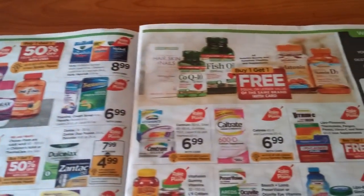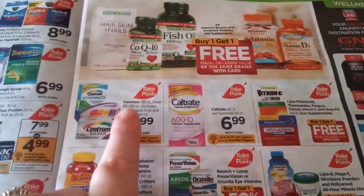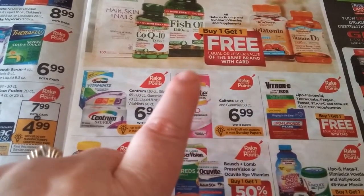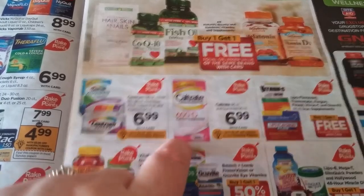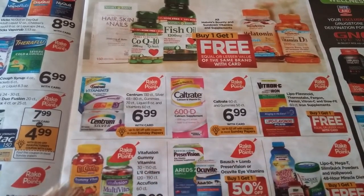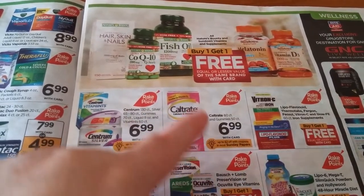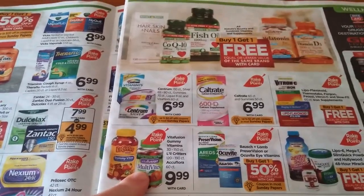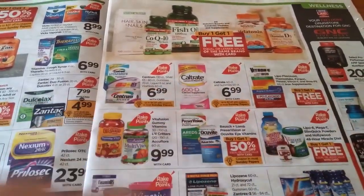We've got Flonase, but I'll kind of skip over that since I won't really be doing too much with it. We do have coupons for vitamins — I think Michelle from Michelle's Frugal Living also talked about a spend $50 and get 1,000 points back offer that may be on your card under household offers. I actually have that deal on one of my cards. I'm pretty sure Vitafusion is part of that deal, so if it's on your card you might want to do it because it's also part of Rake in the Points.